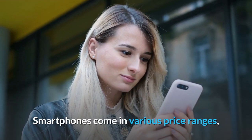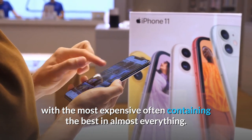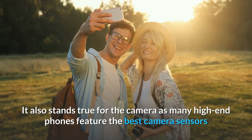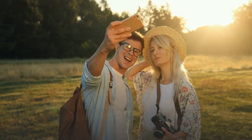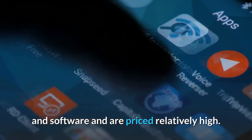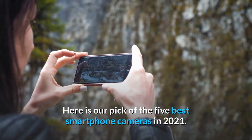Smartphones come in various price ranges, with the most expensive often containing the best in almost everything. It also stands true for the camera, as many high-end phones feature the best camera sensors and software and are priced relatively high. Here is our pick of the five best smartphone cameras in 2021.